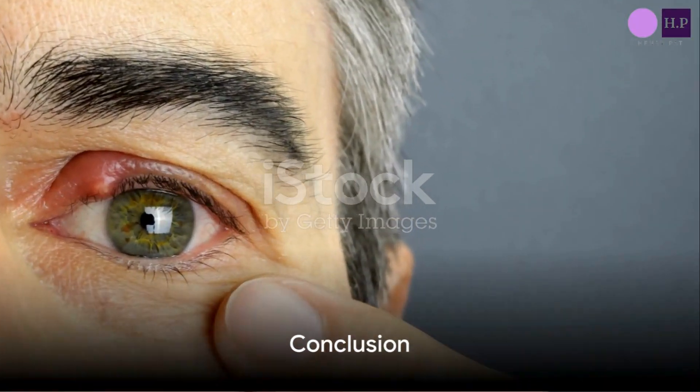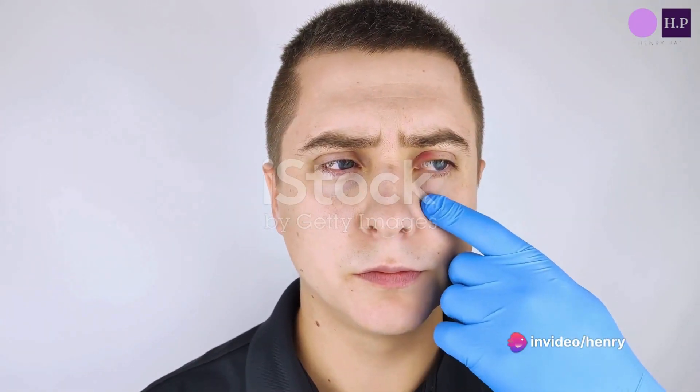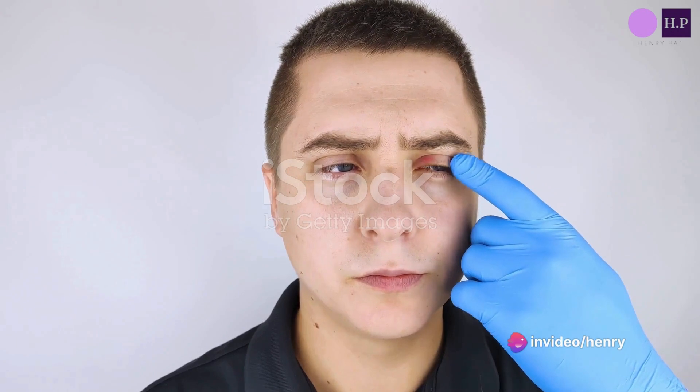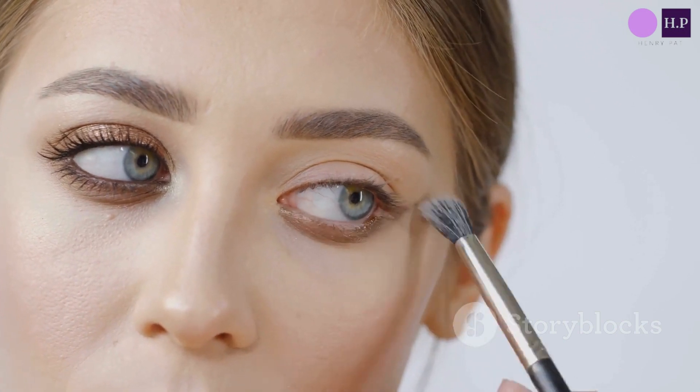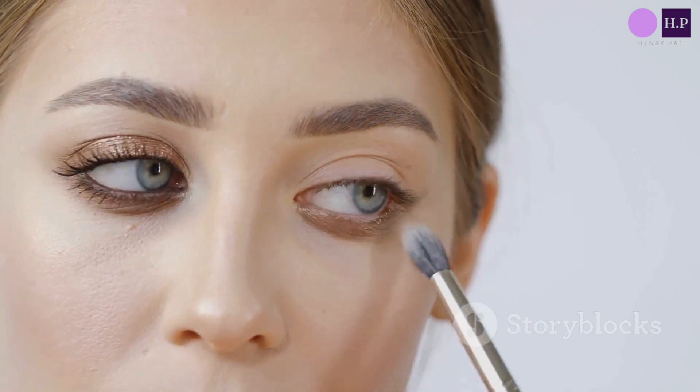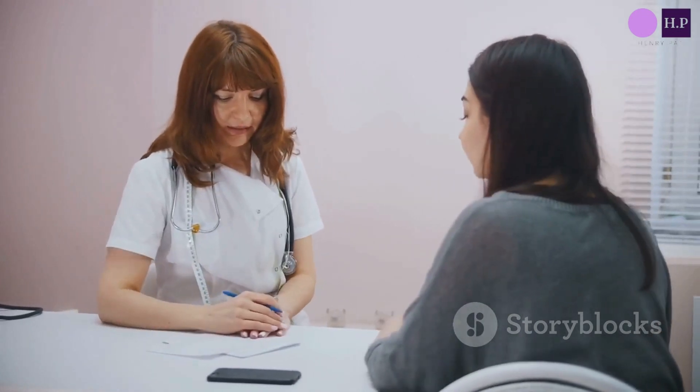In conclusion, a stye is a painful lump on the eyelid caused by an infected or inflamed gland. It can cause discomfort and swelling, but with proper care, symptoms can be alleviated and the stye can heal on its own. Prevention is key, so keep those hands clean and be careful with your eye makeup. If a stye persists or worsens, always consult with a healthcare professional.